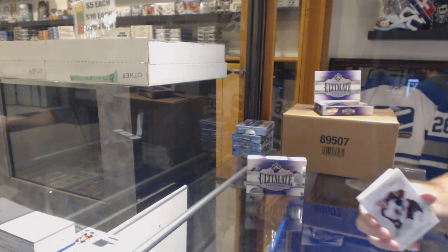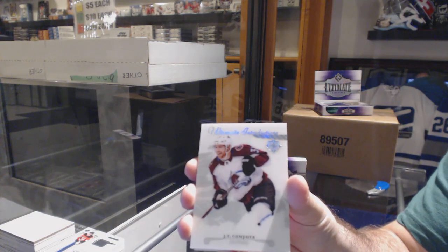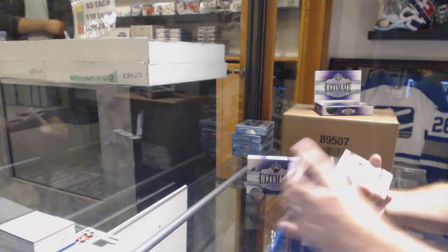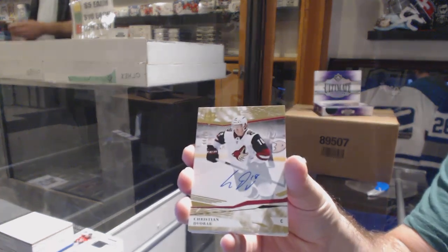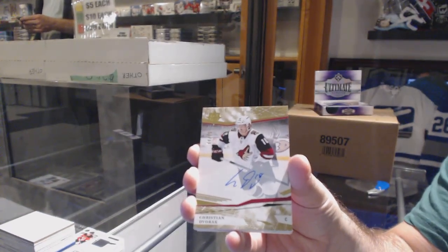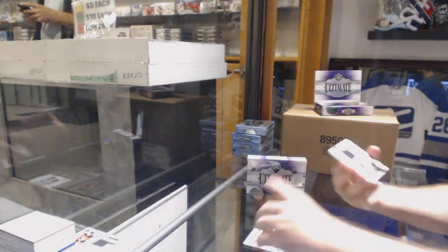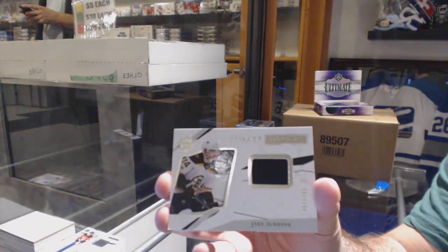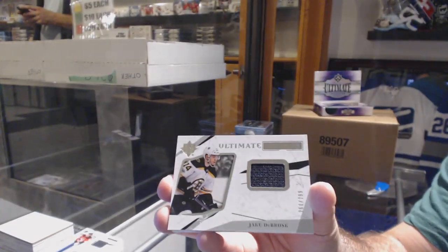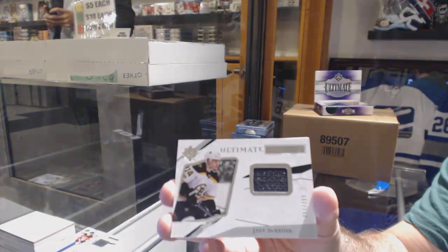Ultimate introductions of J.T. Comfer for the Colorado Avalanche. For the Coyotes, numbered to 75, base auto Christian Dvorak. For the Boston Bruins, number to 299, ultimate rookie jersey, Jake DeBrusk.